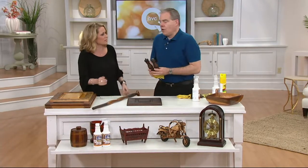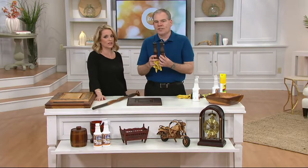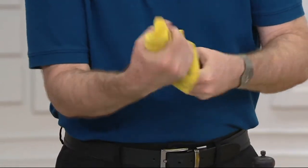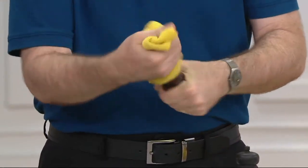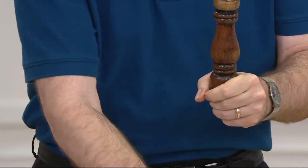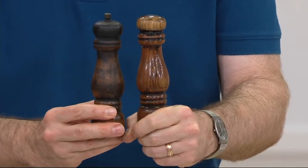You can even use it on things like flea market finds. Here's an old set of wooden salt and pepper shakers that have gotten dirty and grimy over time. I'm just going to do the salt shaker — it's cleaning the wood, nourishing the wood, and polishing the wood. This is the same stuff that's on all the Don Aslett carts. Look at the difference: there's the before and there's the after.